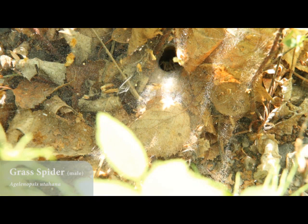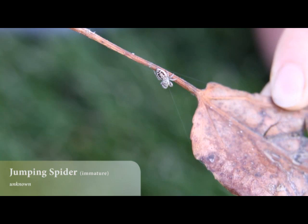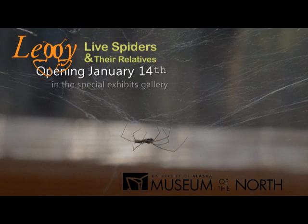Eyesight is also going to vary between species, with some being able to see better than others. A lot of spiders are really sensitive to other types of stimulus such as vibrations. For web spiders it's vibrations through the web, but even ground-active spiders have very sensitive hairs so they can actually sense vibrations in the air from flying insects that are close by.